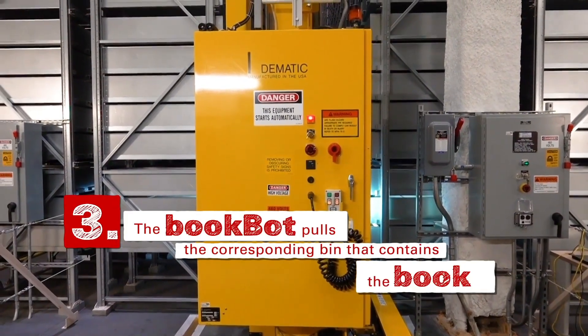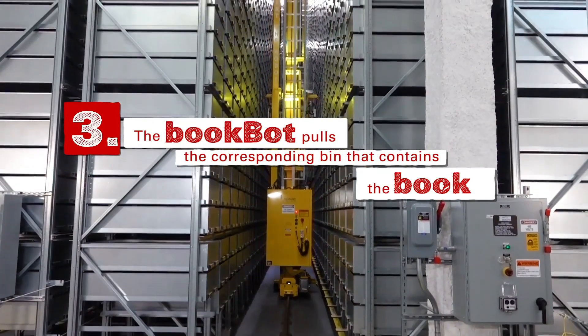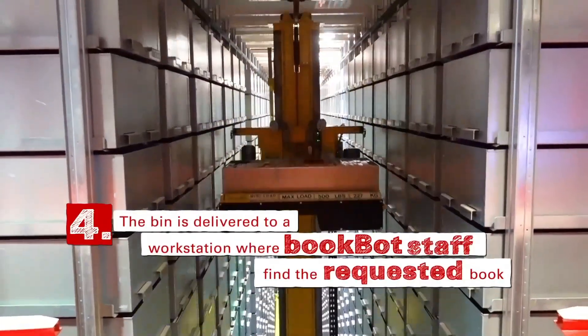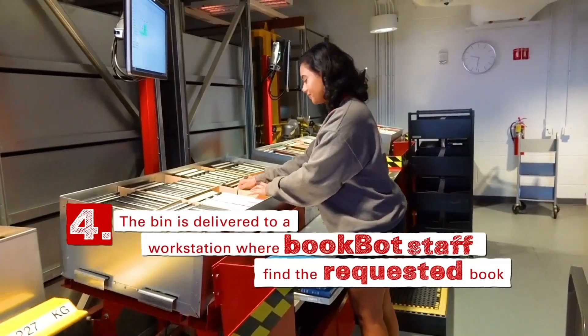The BookBot pulls the corresponding bin that contains the book. The bin is delivered to a workstation where the BookBot staff finds the requested book.